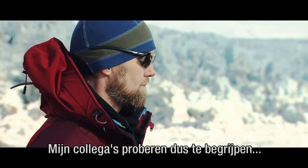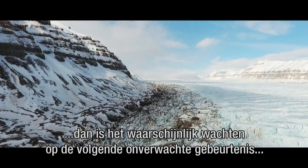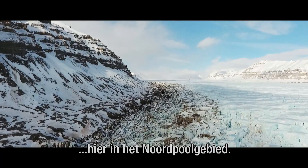My colleagues are trying to understand what exactly is happening with this glacier. And as they understand that, then it will probably wait for the next unexpected event here in the Arctic region.